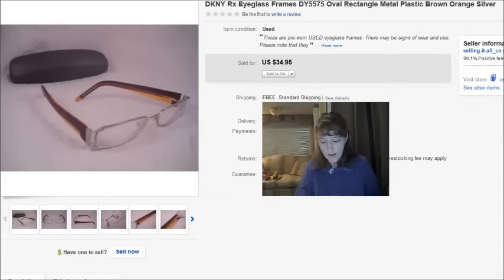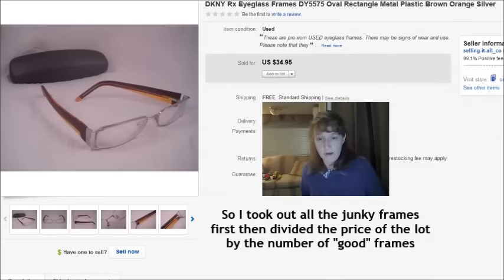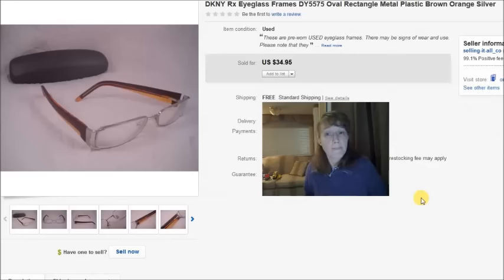This pair of DKNY eyeglasses came from a lot of trashed eyeglasses I bought on eBay — hundreds of pairs. I was able to pick out several worth fixing up and selling, figuring about $2.67 per pair from that lot. With the eyeglass case at $1, total cost was $3.67. They sold for a best offer of $25 plus shipping to Australia, so the buyer paid shipping as well.